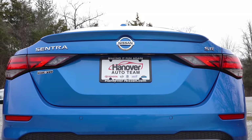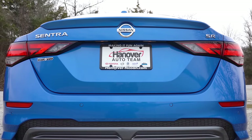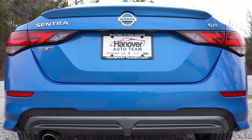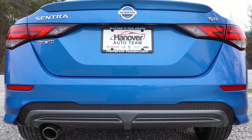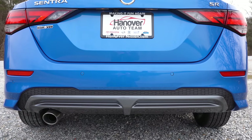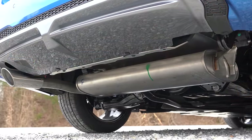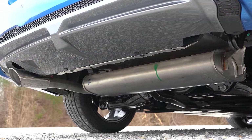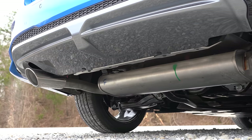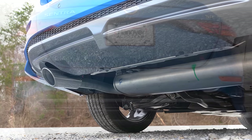Making our way to the back — the SR gives you a body-colored rear spoiler and a silver rear diffuser below. The S and SV get a body-colored rear diffuser instead. A single exhaust outlet comes standard for all trim levels; however, if you go with the SR you get a chrome exhaust tip. And as always, here is that exhaust clip.